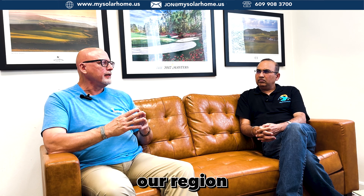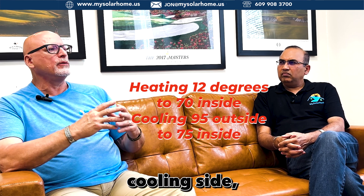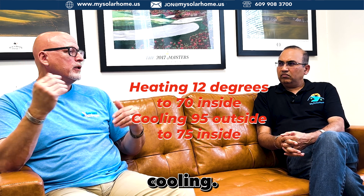When we size equipment, we size it based on design parameters. In our region, on the heat side, when it's 12 degrees outside, we need to get you to 70 degrees inside. On the cooling side, when it's 95 degrees outside, we want to get you to 75. So there's a 20-degree split on the cooling side, but we have a 58-degree split on the heating side — which means that typically, the heating requirement in a house is much larger than the cooling requirement. That's where the issue comes in when we are designing heat pump systems.